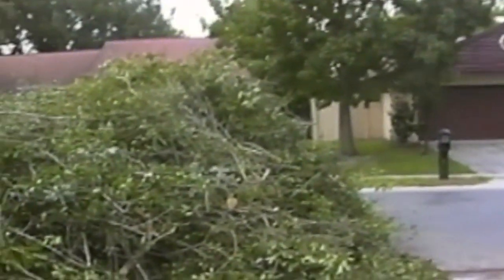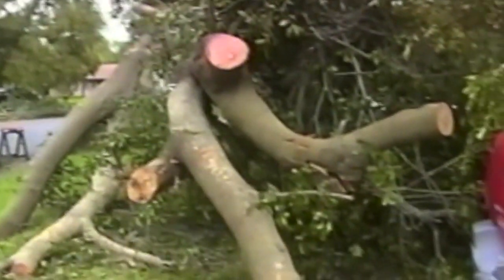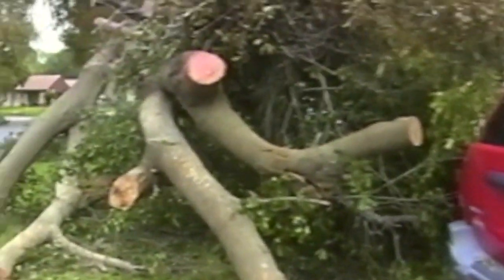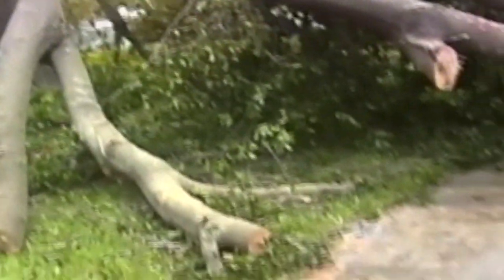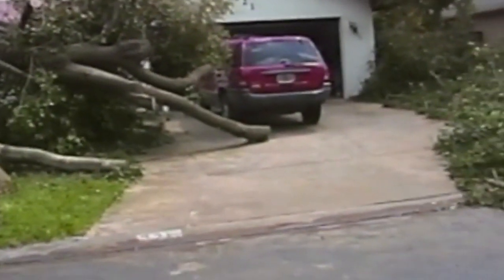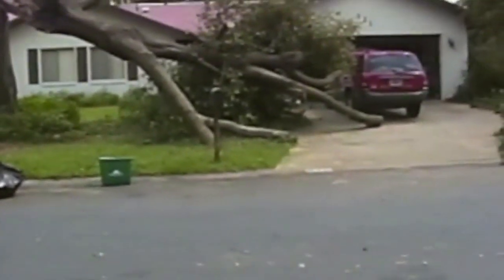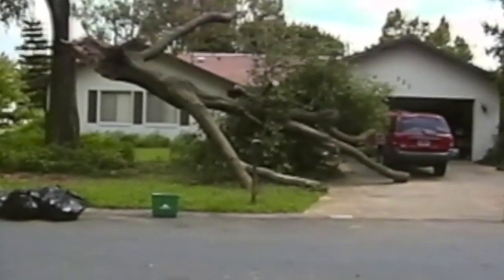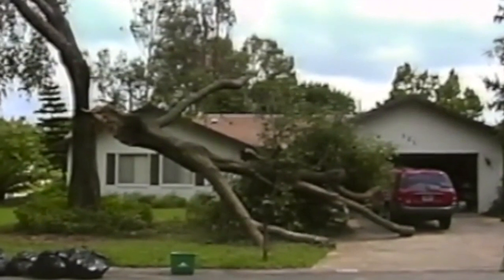This is after three days of cleanup, which is still going. We've still got more to do, but we've made a dent in it, and that's the pile that we've got.